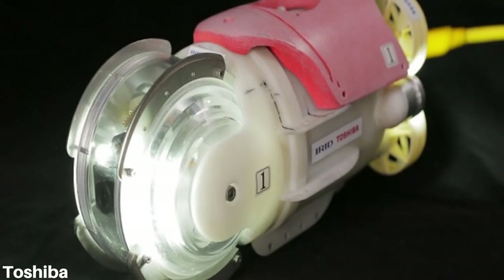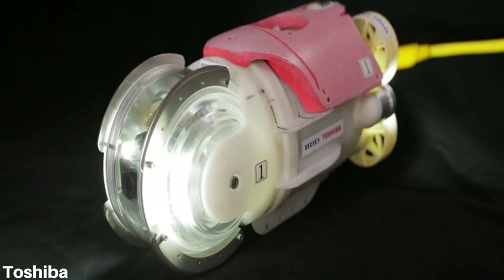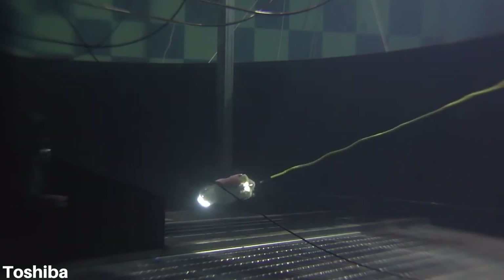So let's jump straight into the news. A tiny underwater drone has been released — this small robot has been created by the guys over at Toshiba. The robot is going to roam the waters of Fukushima nuclear power station. The drone will help with decommissioning the process of the plant after it had a little accident.